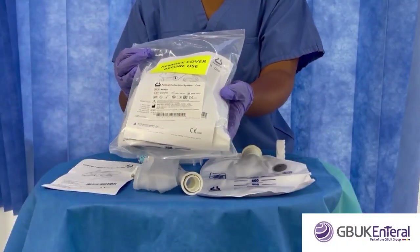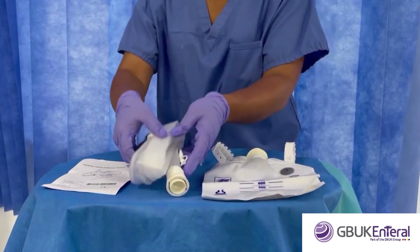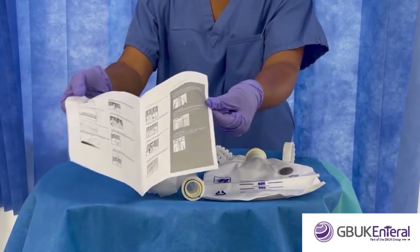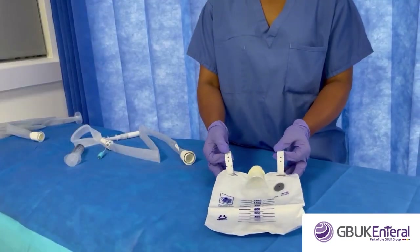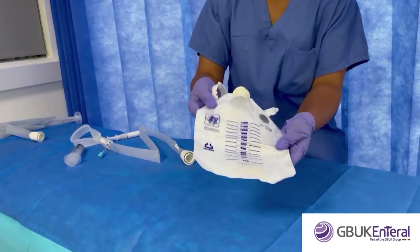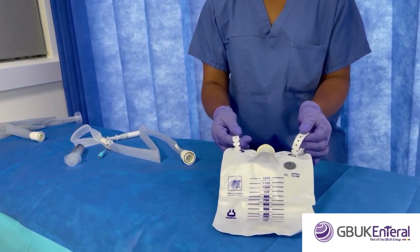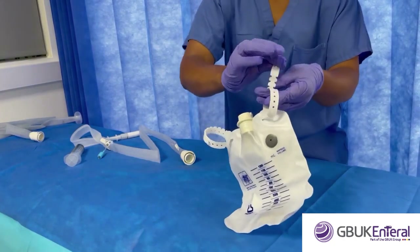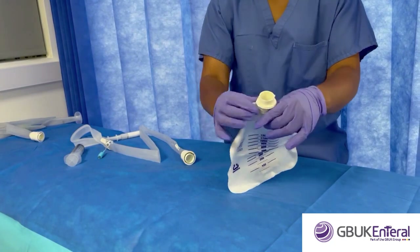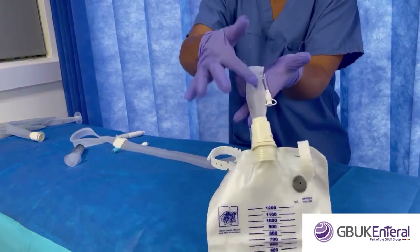Inside the single-use GBUK bowel management system are a collection bag, a silicone catheter, a Luer-lok 60ml syringe, and instructions for use with a pictorial step-by-step user guide. The collection bag has a large 1200 millilitre capacity with dignity covering so contents remain discreet, a polymer gel to solidify contents to prevent spillages, two hanging straps, carbon filters to reduce odour, and a secure two-point bayonet fitting to connect to the catheter.